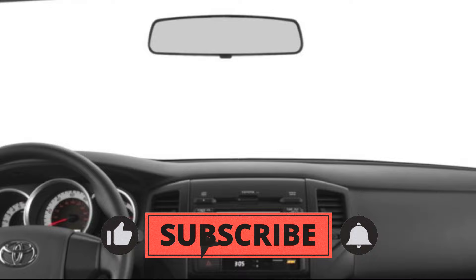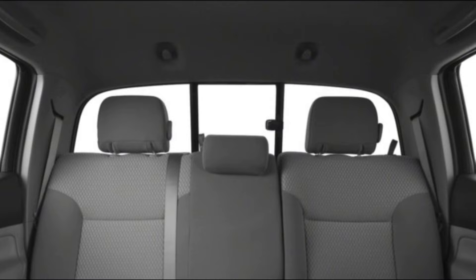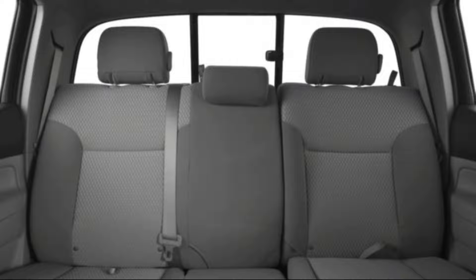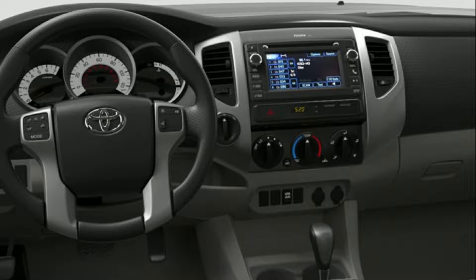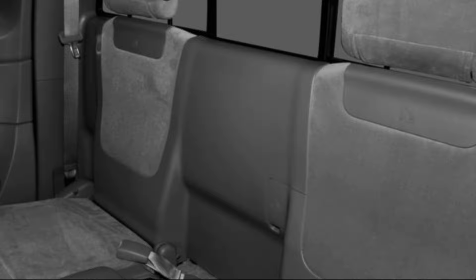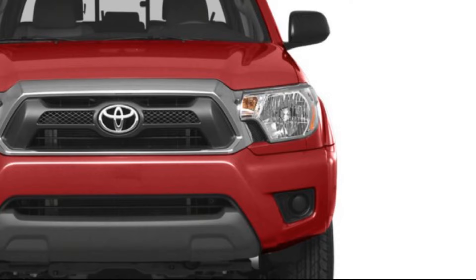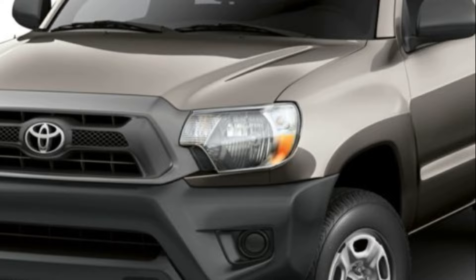Inside, the Tacoma has a well-designed and practical interior with durable materials and comfortable seats. The front seats are supportive, and the rear seats in the double-cab model can comfortably seat adults. The infotainment system includes a 6.1-inch touchscreen display, Bluetooth connectivity, and a six-speaker audio system. Higher trims come with additional features such as a backup camera, satellite radio, and a premium JBL audio system. Overall, the 2012 Toyota Tacoma is a versatile and reliable truck that offers strong performance, practical features, and excellent off-road capabilities, making it a great choice for those in the market for a used truck.